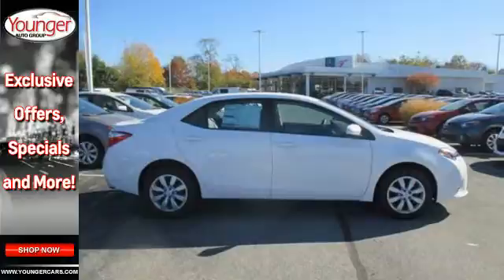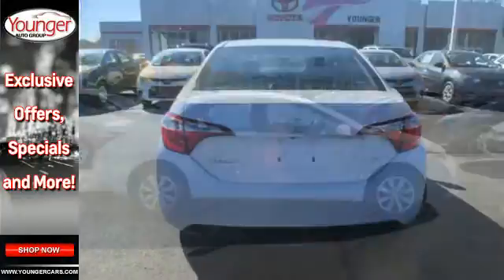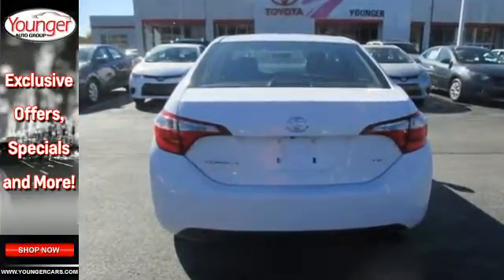The LED daytime running lights help you stand out, and the Entune audio with touchscreen ensures boredom doesn't stand a chance.